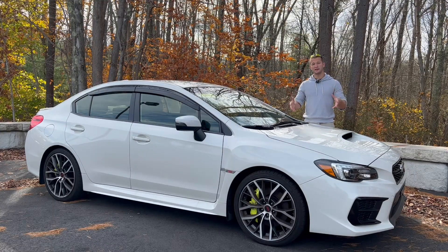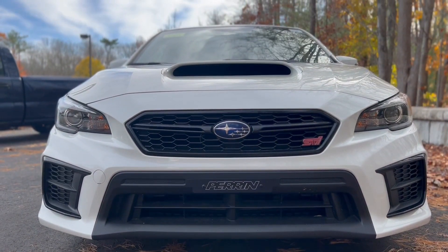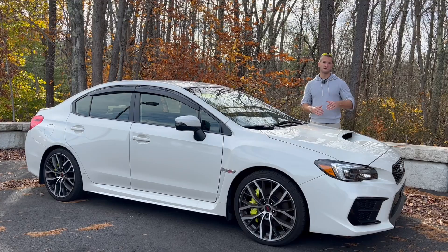But in turn, the late model STIs, including this one, have the facelift with that more aggressively styled front bumper, which I think looks way better than the 2015 model years. And now let's dive under the hood and talk performance numbers.